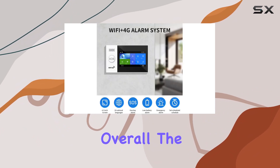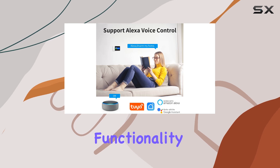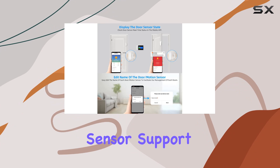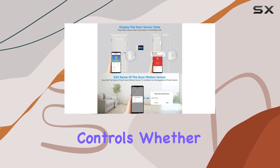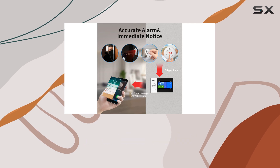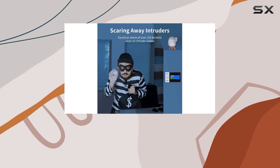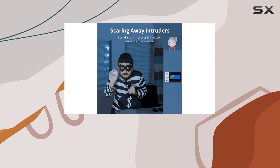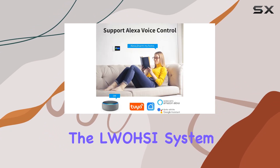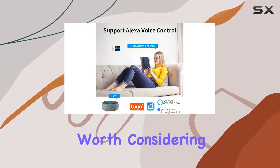Overall, the Luosi Home Security System offers robust functionality with its blend of wireless connectivity, comprehensive sensor support, and user-friendly controls. Whether you're looking to upgrade your home security or starting fresh, this system provides peace of mind without the burden of monthly fees. If you're interested in a home security solution that combines modern technology with ease of use, the Luosi system is certainly worth considering.